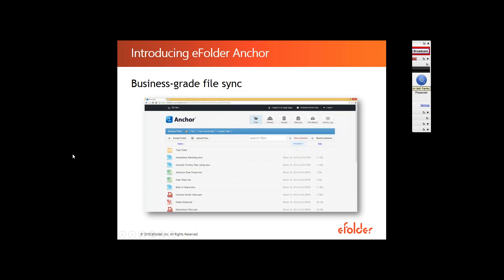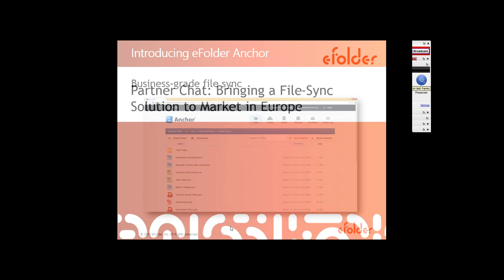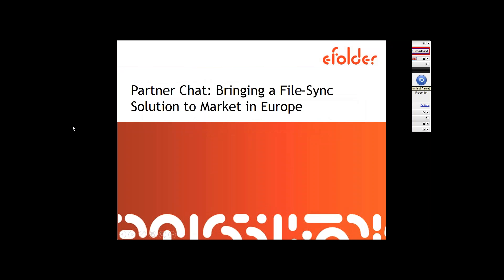From wherever you work, whatever device you're working from, as long as you have internet you can quickly log into your web portal. That way you have the same types of TeamShare folders, individual folders, and documents — you can download them, work on them, and all of that information is then synced across all different devices. That's just a brief introduction of eFolder Anchor and how deploying a business-grade solution can really help diminish a lot of the concerns that companies have around file sync and cloud vendors. The bottom line is that it's not a risk per se — it's just the type of solution you choose and the amount of research you do to make sure your data is stored safely.